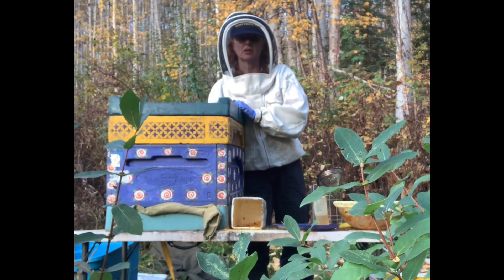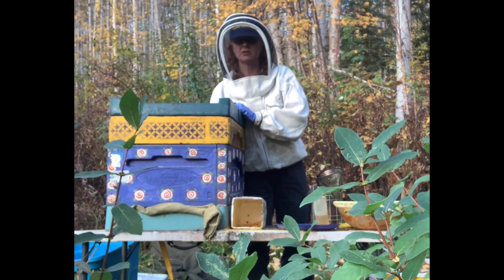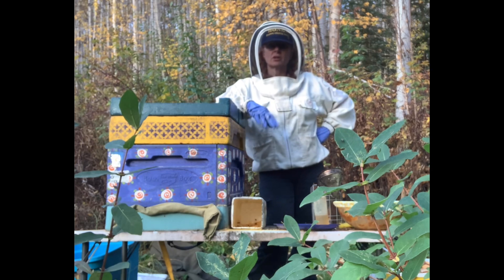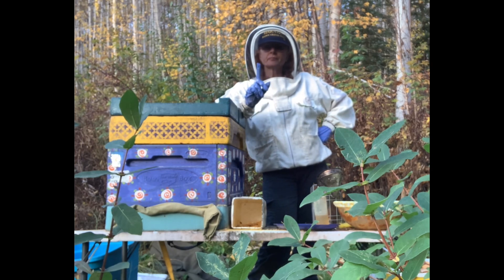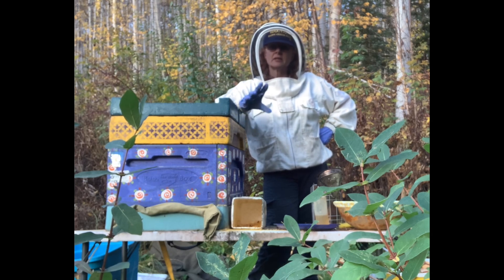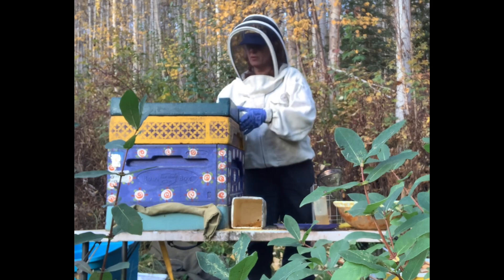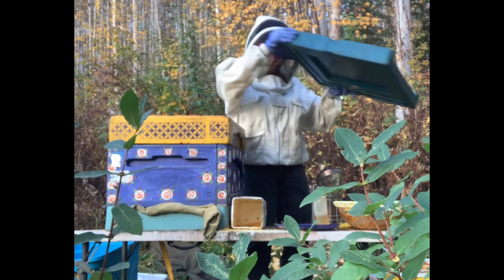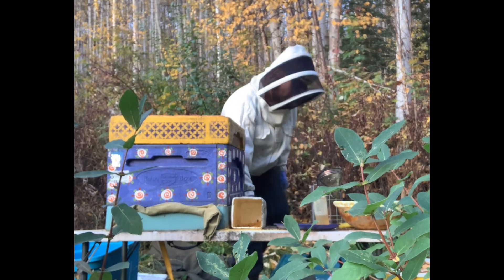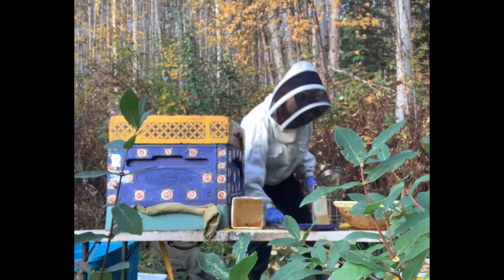It's about 50-60 pounds, close to 50. I need it to be about 80-100 pounds. There's 10 frames in this deep box and I need 10 of them full of reserves, made from the sugar syrup that I've been feeding them.